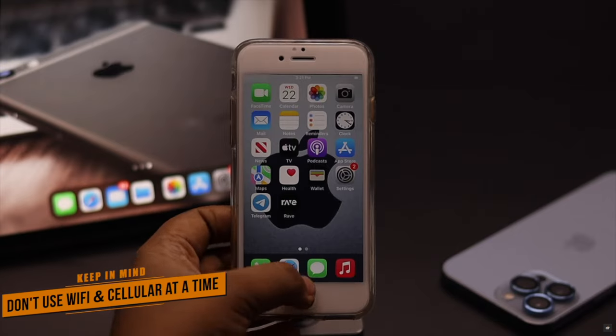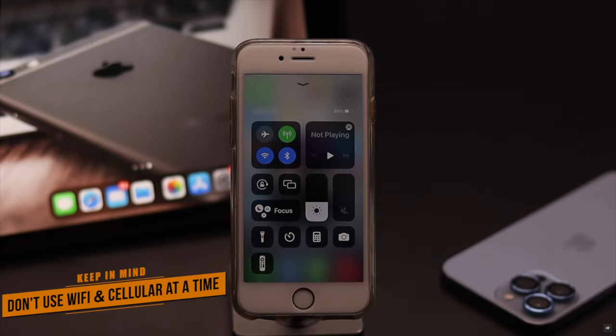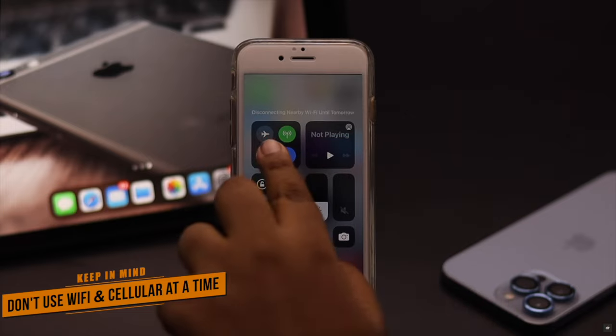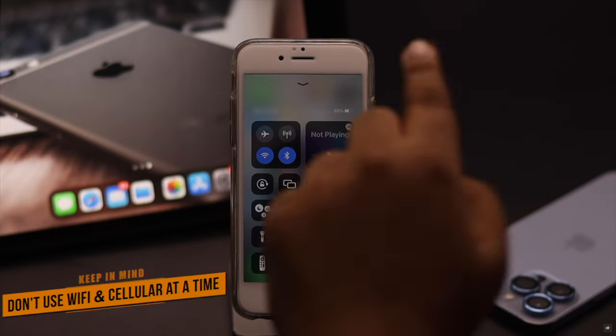Keep in mind: if both Wi-Fi and cellular data are turned on at the same time, it can cause problems with the Wi-Fi connection. You must use either cellular data or Wi-Fi at one time — if you use both at the same time, you will have connection issues.